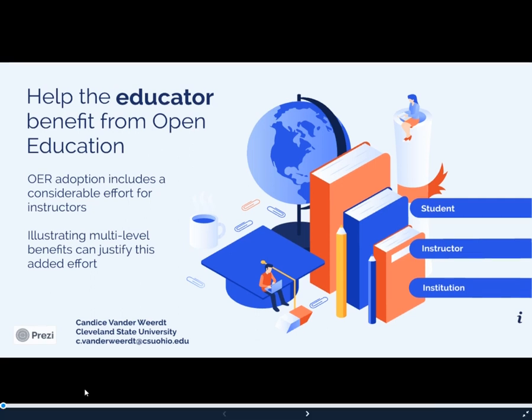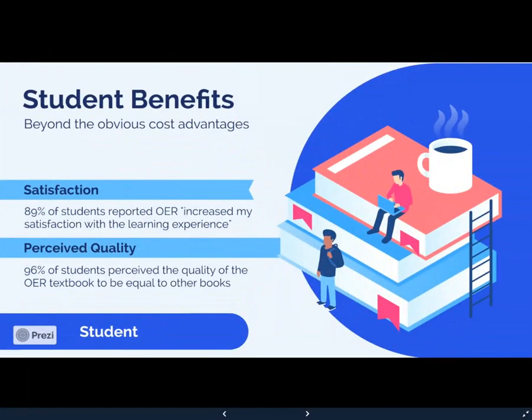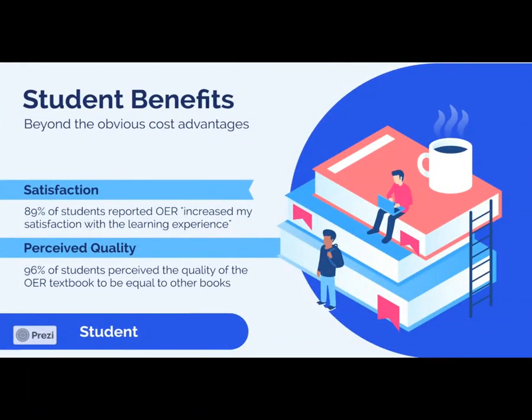Let's get in there. From the student perspective, the obvious direct benefit for the student is the cost advantage — not having to pay for a $100 to $200 book is a significant advantage. However, we also see that students report pretty high levels of satisfaction with OER resources, and they perceive them to be equal in quality to other books.